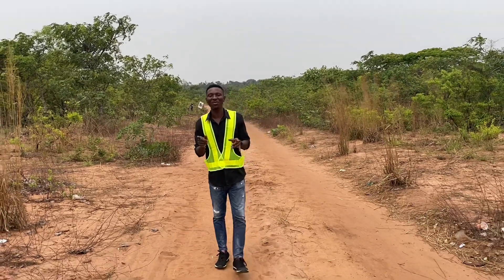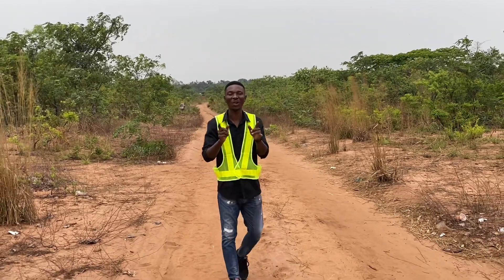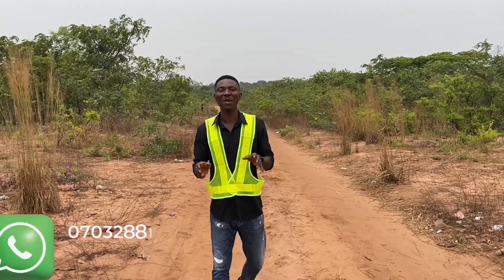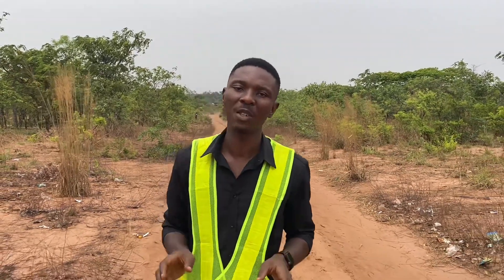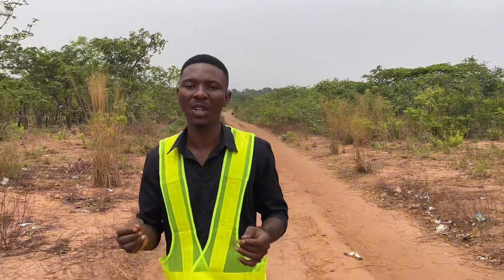If you had bought into this property in 2023 at launch date, you would have become a proud land owner here in the Lux Garden Estate. Today is our allocation exercise at the Lux Garden and we are here to show our clients their plots on the ground.